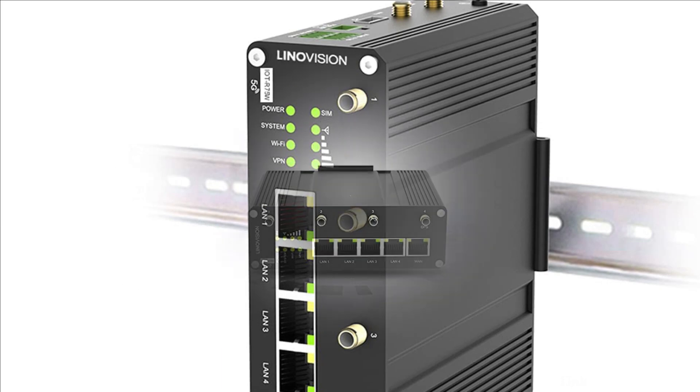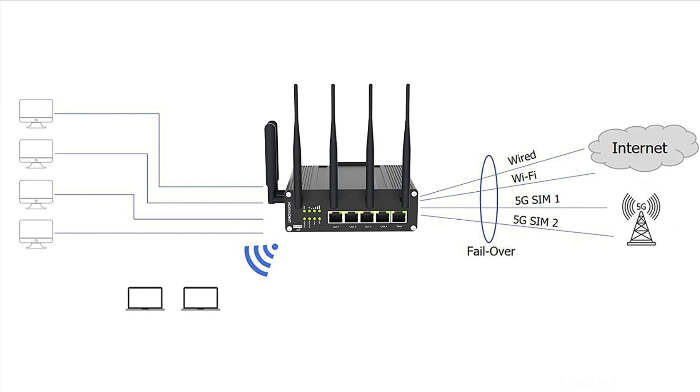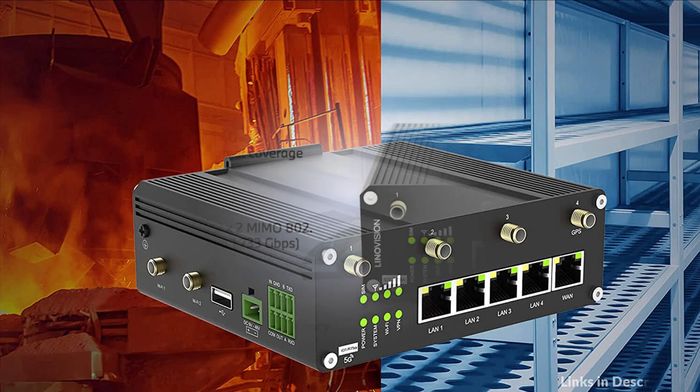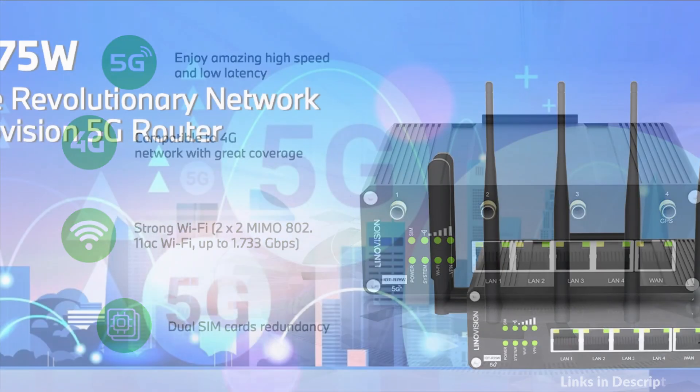Upgraded to the latest cellular technology 5G, the router makes it possible to enjoy ultra-fast broadband access with 5G cellular network. It also supports 5-port Gigabit Ethernet switch, serial ports and DI/DO (Digital Input Digital Output), which enable you to scale up M2M applications combining data and video in limited time and budget.